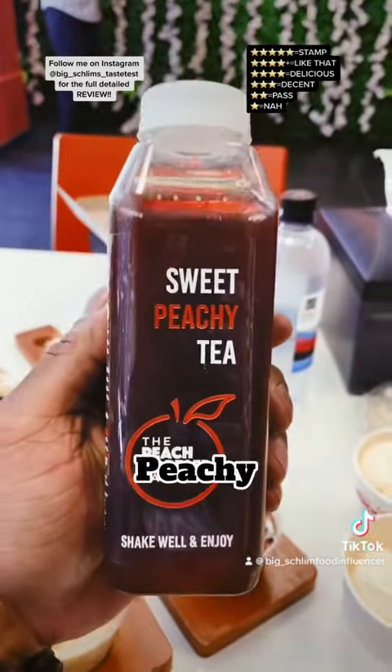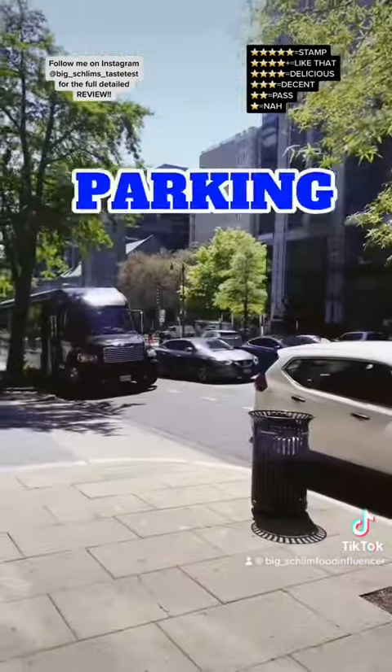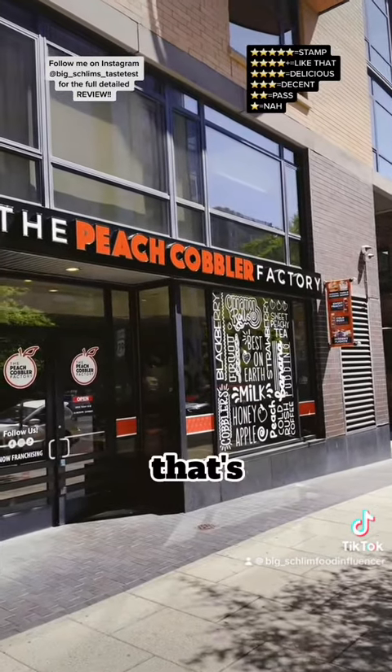I also got their sweet peachy tea, $3 — stamp. Parking? Hey, we're downtown, y'all already know. Rough. The Peach Cobbler Factory — get here. That's it.